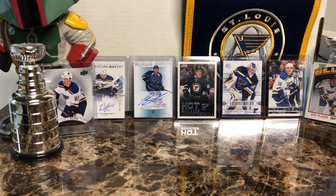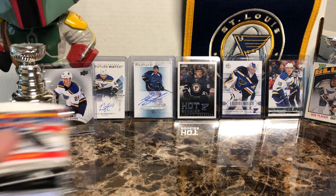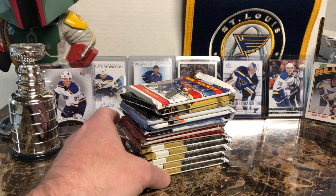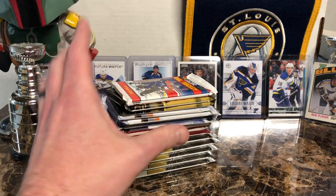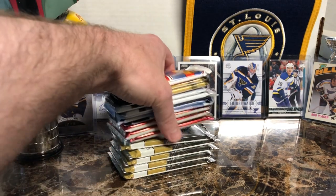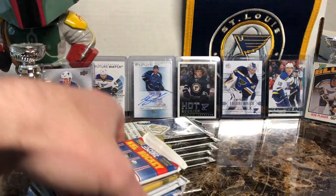Hello everybody, Molot here, and today we have just a bunch of random packs that I need to open. Stopped by the card shop, as I usually do, and grabbed what was laying around in the hockey section.